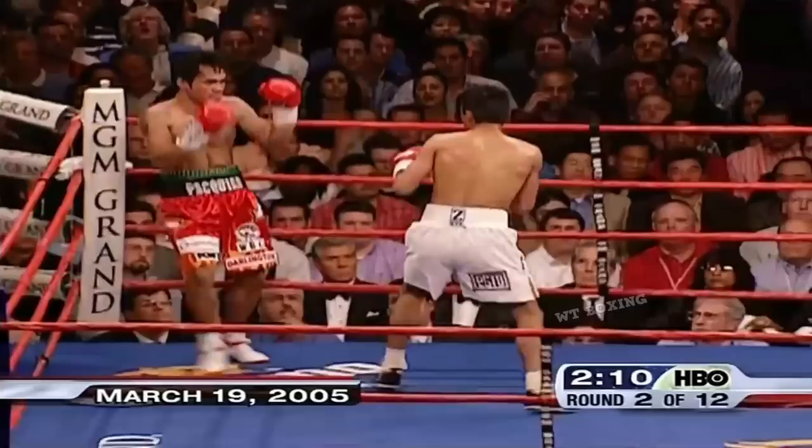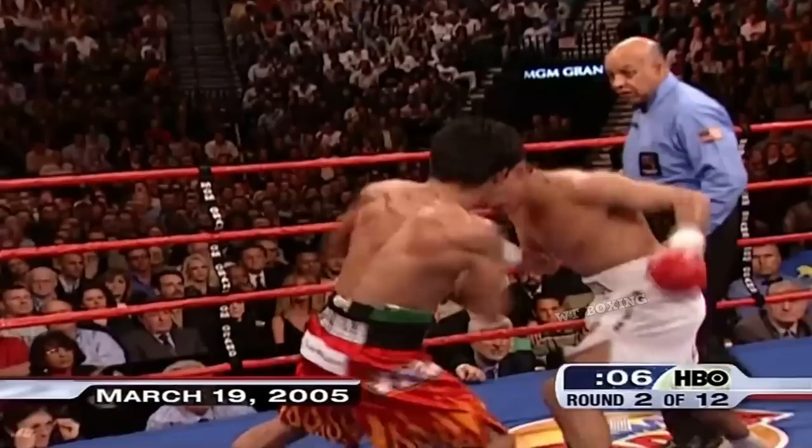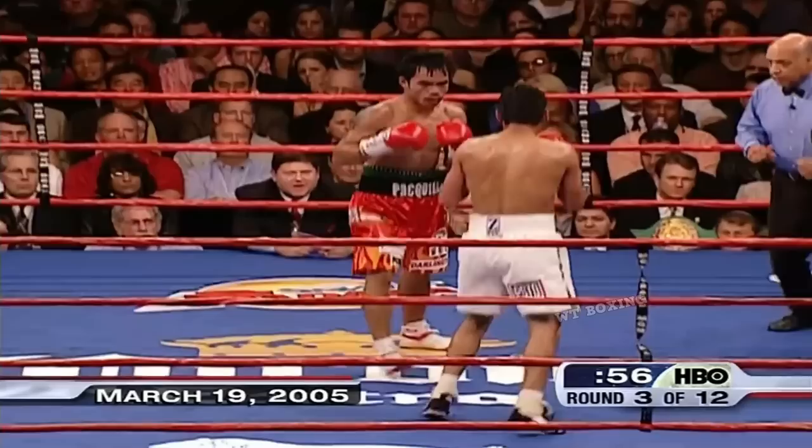And Morales lands upstairs on Pacquiao. He is the bigger guy. Good hard right hand by Morales. Pacquiao comes on with the left, and Morales is starting to land very accurately with his left hand on Pacquiao's face. A good jab, a good right hand, a good left hook by Morales. It's gonna make it very hard for Pacquiao to get off if Morales can put him on the defensive.